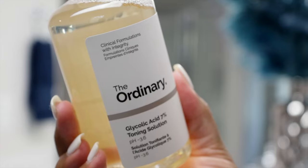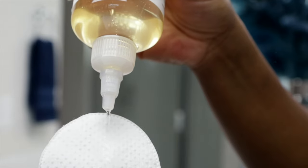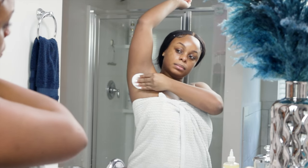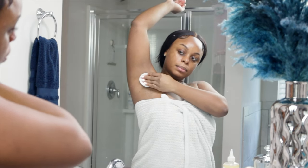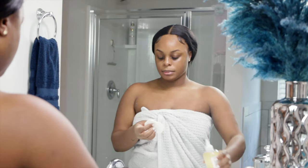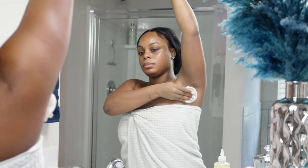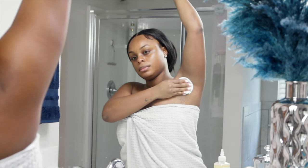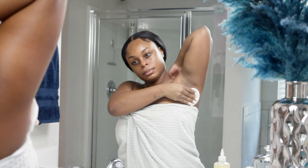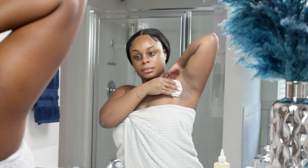Moving on to another product — from The Ordinary. I love this glycolic acid. It's marketed for use on the face but of course the girlies on TikTok have influenced us to use it everywhere else under the sun. Me personally, I've been using it for my pits and I have seen a noticeable difference. In terms of overall tone and texture there have been some major improvements, so I definitely suggest trying this out — it's cheap for a toning solution.